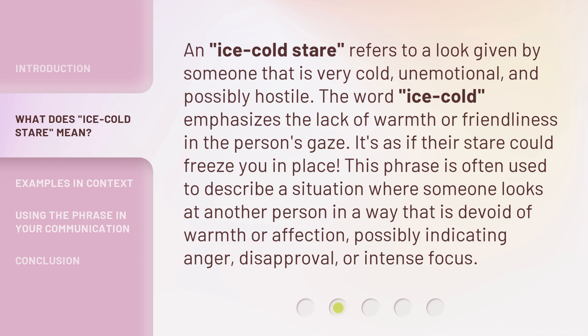An Ice Cold Stare refers to a look given by someone that is very cold, unemotional, and possibly hostile. The word Ice Cold emphasizes the lack of warmth or friendliness in the person's gaze. It's as if their stare could freeze you in place. This phrase is often used to describe a situation where someone looks at another person in a way that is devoid of warmth or affection, possibly indicating anger, disapproval, or intense focus.